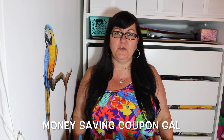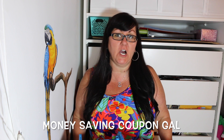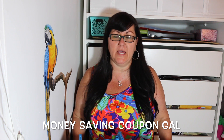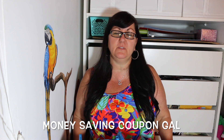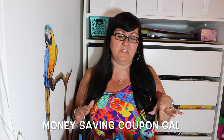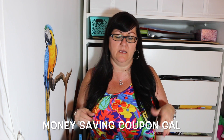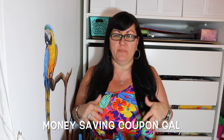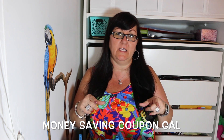Hi everybody, it's Money-Saving Coupon Gal and I'm here with another Dollar Tree haul. I went to Dollar Tree and also to Tuesday Morning today, but I'm going to do separate videos for each haul. Some of the stuff today isn't new, but I do have some rebate information and bonus buys, so stay tuned to see what I got and see if it's something you might want to go get.